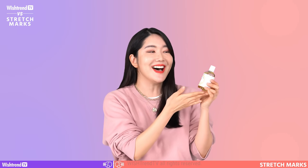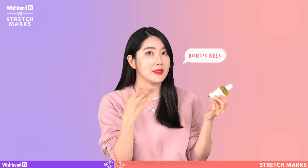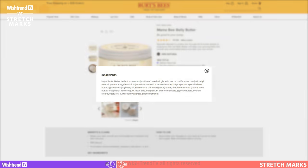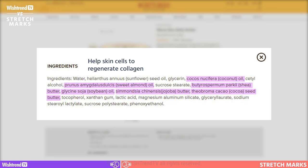The first one is Burt's Bees, a really popular product that you've probably seen before. The ingredients to keep in mind are coconut oil, sweet almond oil, jojoba oil, soybean oil, shea butter, and cocoa butter. Do you know what these ingredients have in common? They all help your skin to regenerate collagen, help to improve skin's elasticity, and prevent your skin from ripping thanks to their rich moisturizing effect.